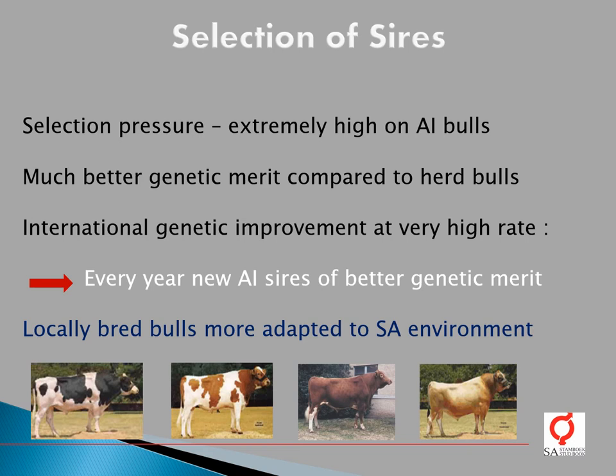Selection pressure is extremely high on AI bulls. They will therefore be of much better genetic merit compared to herd bulls, where herd bulls are bulls bred by the producers themselves. International genetic improvements are at a very high rate. Every year you can expect the new young AI sires to be of better genetic merit compared to the previous year's bulls. However, something to always keep in mind is that locally bred bulls are more adapted to the South African environment, especially compared to bulls being bred for very intensive systems from colder climates.